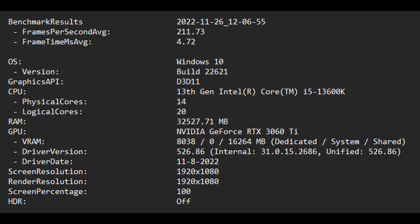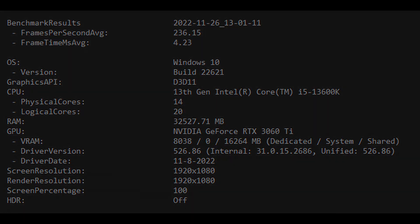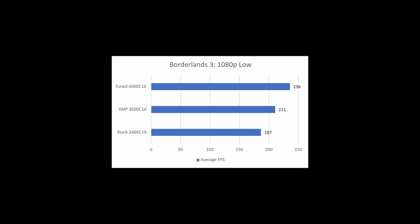In the Borderlands 3 benchmark, the stock RAM averaged 187 FPS. This improved to 211 FPS with the XMP profile — an improvement of nearly 13% over stock. With the tuned RAM at DDR4-4000, the FPS average improved to 236, a 26% increase over the stock RAM and a 12% increase over the XMP profile.